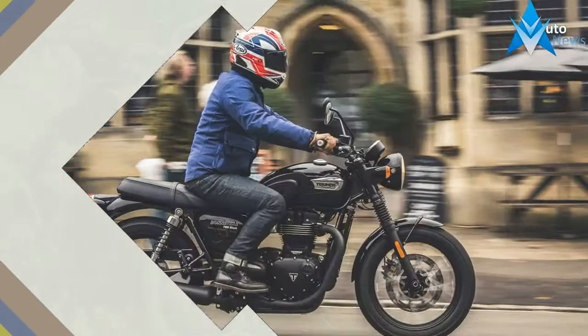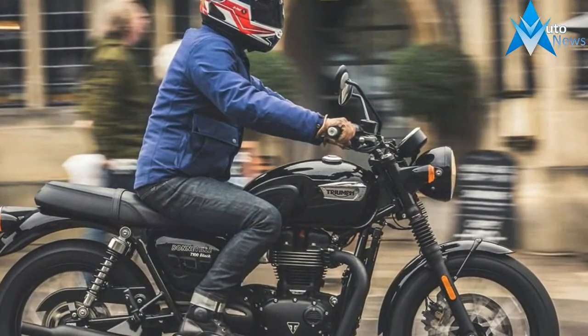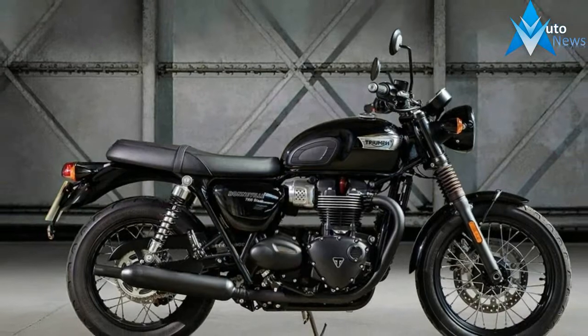The bike will be offered in three shades: blue, orange, and black. The service interval for the bike has also been increased from 6,000 miles to 10,000 miles.